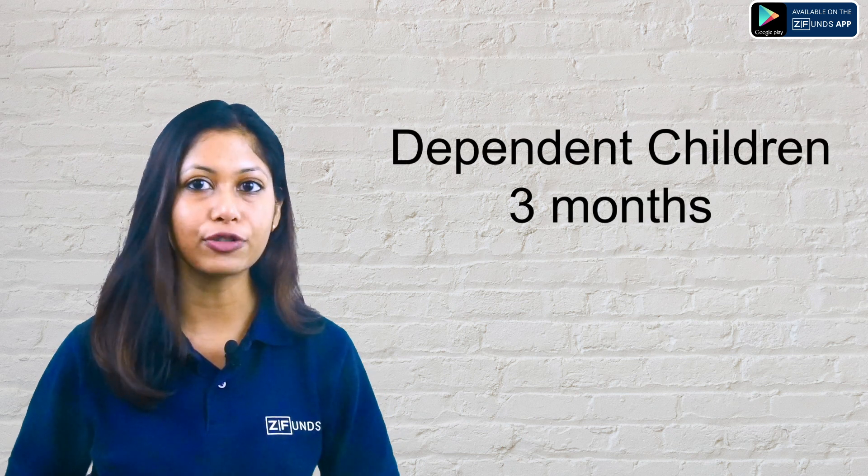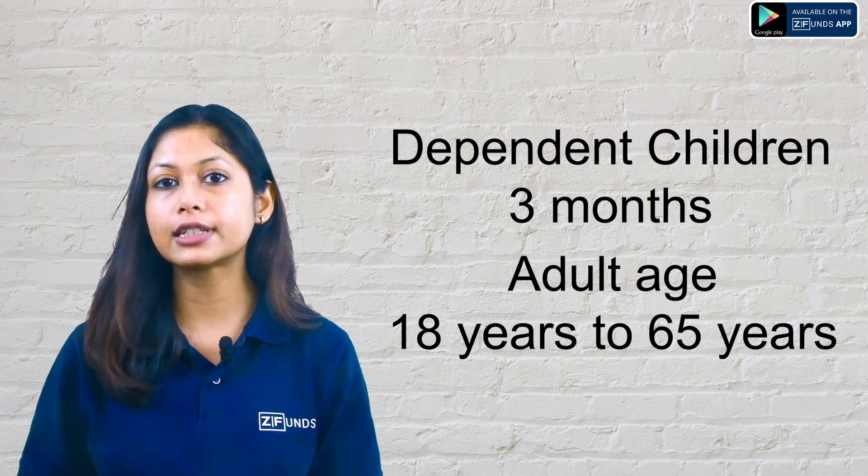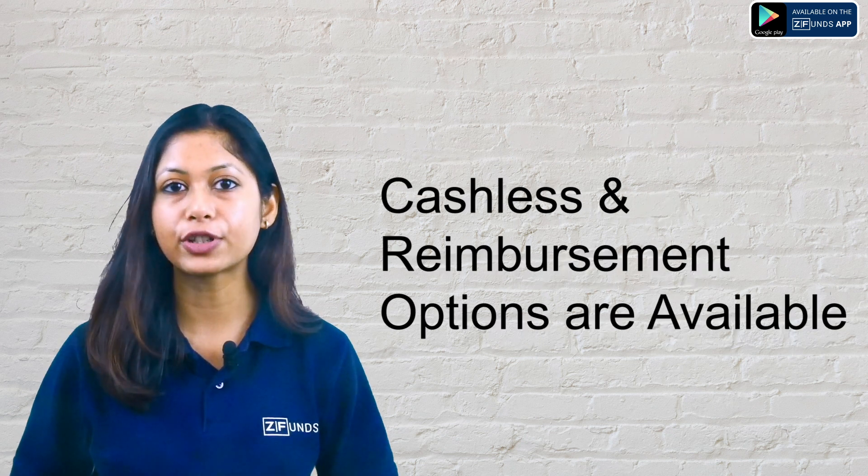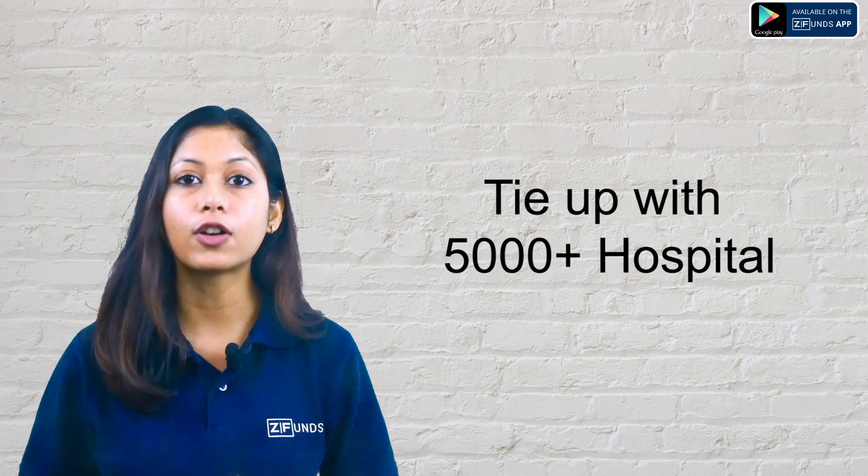The Royal Sundaram Health Insurance Lifeline Supreme Policy has a minimum age of 3 months for dependent children and 18 to 65 years for adults. Both cashless and reimbursement options are available. If it is a network hospital, you get cashless facility; for non-network hospitals, you can take reimbursement. The plan has a tie-up with 5,000 plus hospitals.